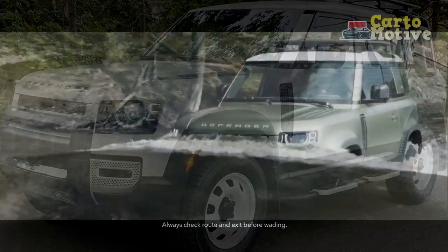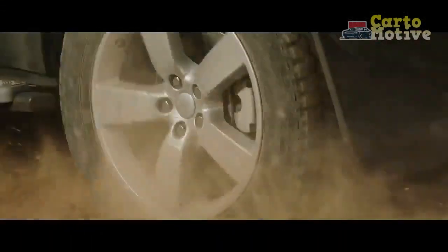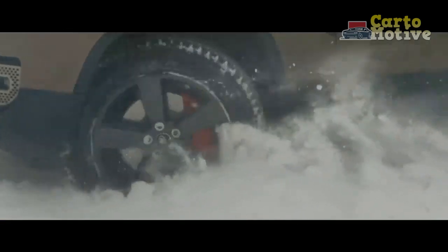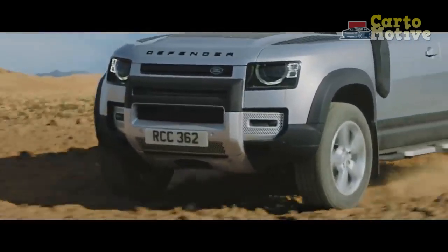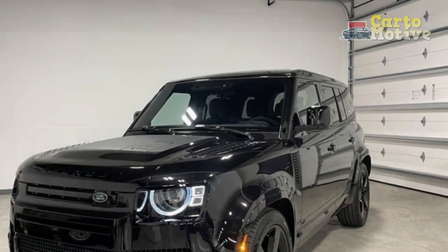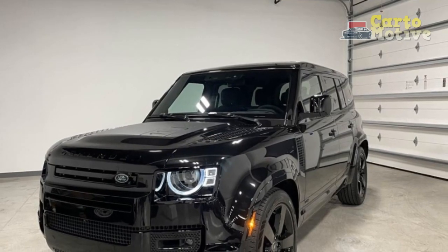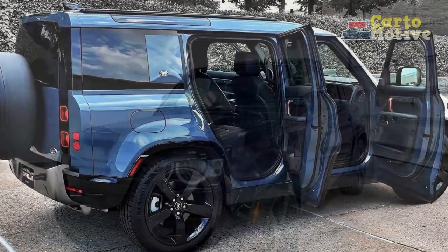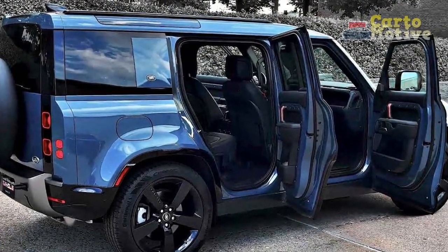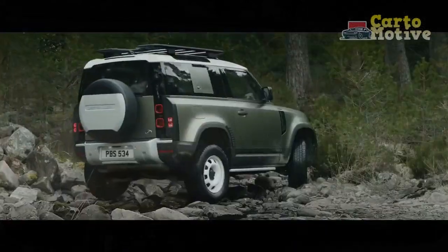Pros: extremely capable off-road and refined on-road; lots of off-road and safety tech; decent engine selection; distinctive styling; wide array of options. Cons: small trunk and difficult rear seat access in the 90; the 130's third row is cramped; expensive options; and the V8 is very thirsty.